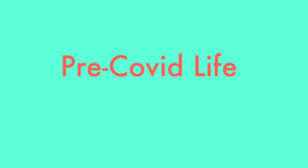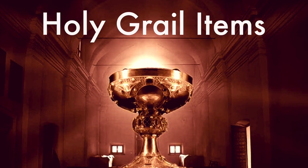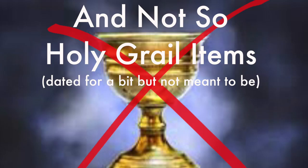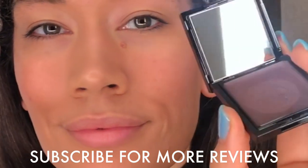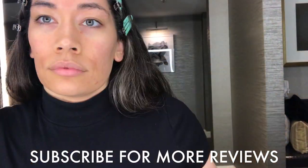Hi beautiful people! In this video — a pre-COVID video — we're basically looking into a get ready with me from a year ago that I just found. I think it's important to showcase holy grail items I'm still using as well as items that didn't work out. We're doing my favorite date night eye look: a lacquered lid eye look by Surratt. Let's get into the video!